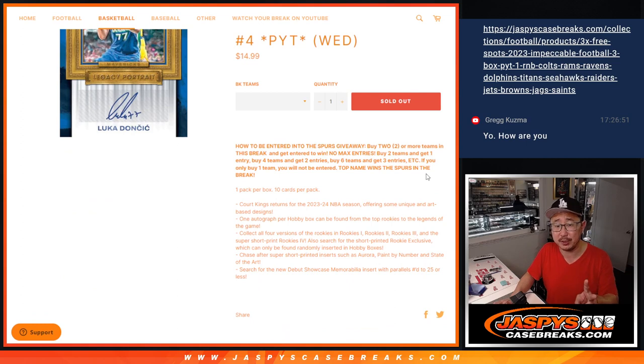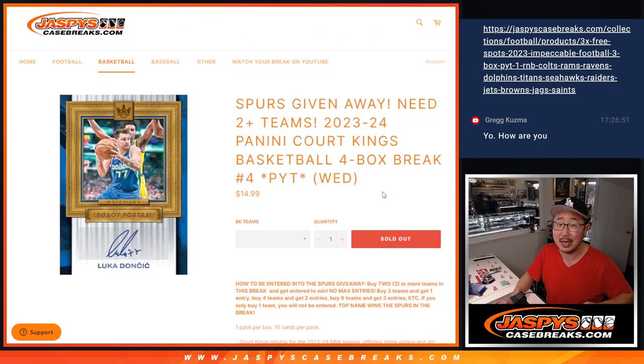If you buy at least two teams, you get an entry for the Spurs. If you buy four teams, you get two entries. Six teams, three entries. You get the pattern, so on and so forth. We randomize those entries — name on top gets the Spurs.